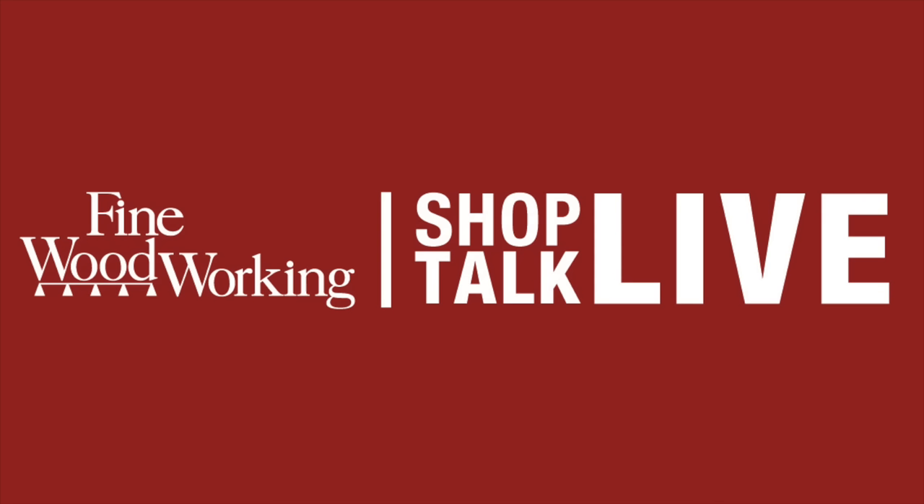Head on over to findwoodworking.com/fundamentals and check out the Fundamentals of Woodworking journey with Amanda Russell and Mike Pekovich, guiding you through the fundamentals of woodworking and all the basic stuff that all of us need to know, or could probably use a reminder of. Also findwoodworking.com/elearning. All right, on with the show.